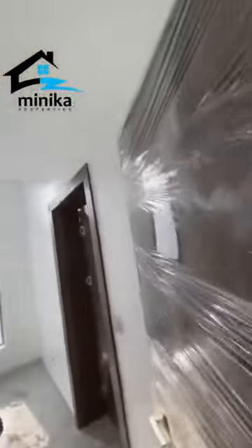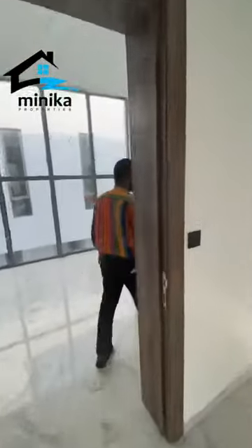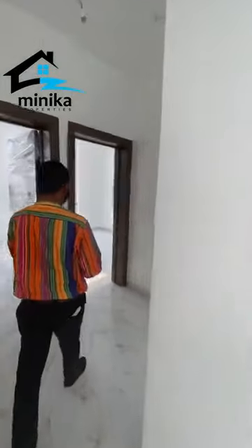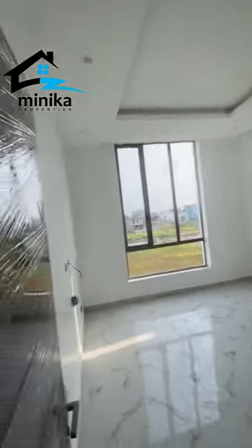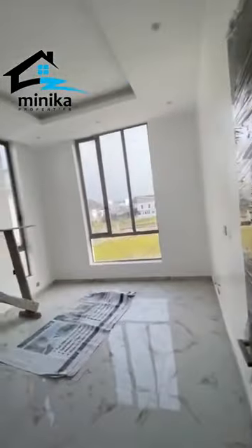One thing I really like about this house is this piece. So this is another bedroom there. Then you go to the shower — this is the toilet. All rooms in this house are actually en-suite. This is another bedroom, and then you have another bedroom there as well.